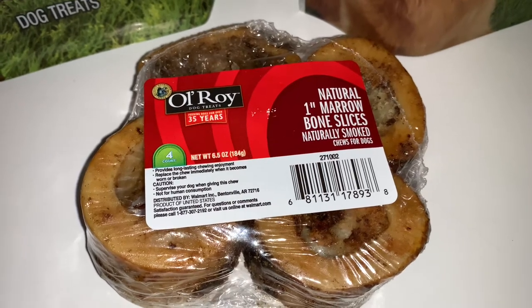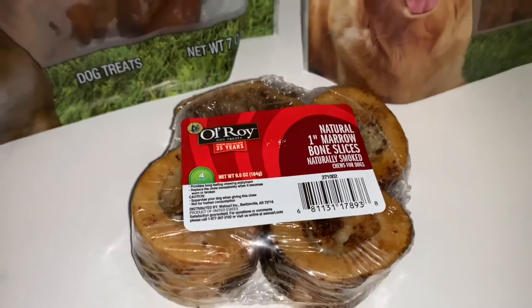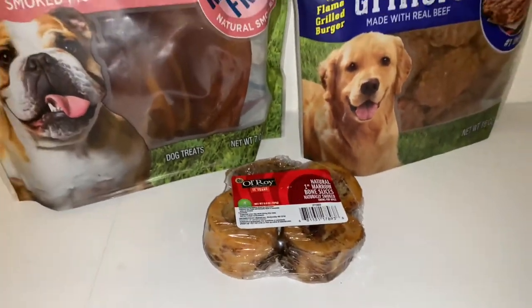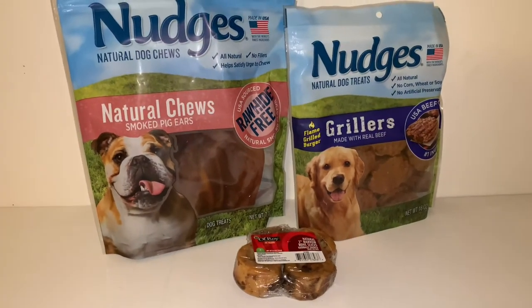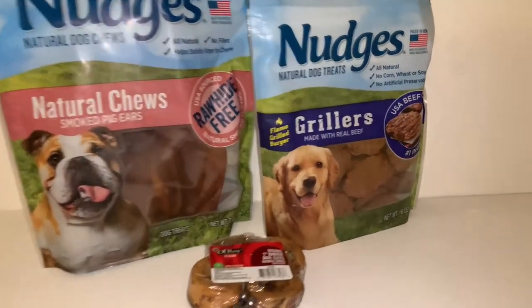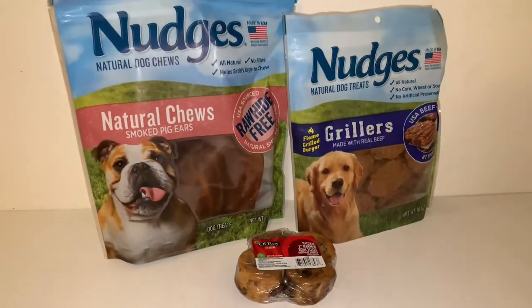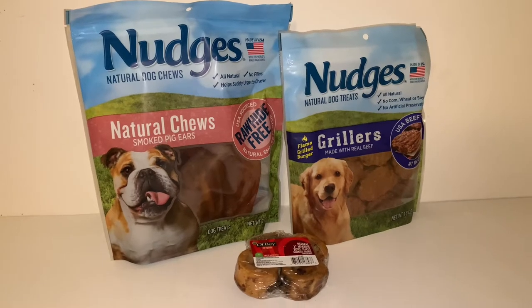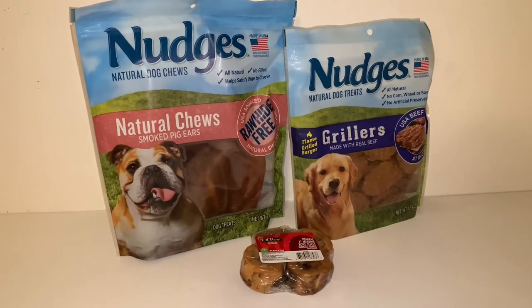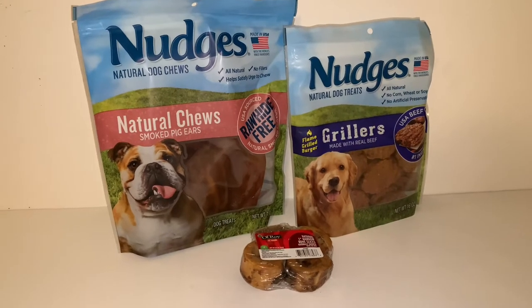My husband went ahead and chose this by Old Roy — a natural one-inch marrow bone, slices, naturally smoked. I don't recall giving that to them before, but I've given the other snacks and my dogs love those. One is going in each stocking — I have two dogs so they're going to share everything, but at least they'll have stuff in their stockings. In case you're wondering what to get your dogs, these are good options.